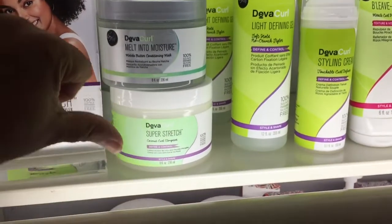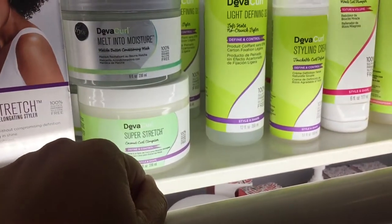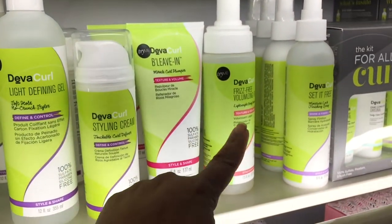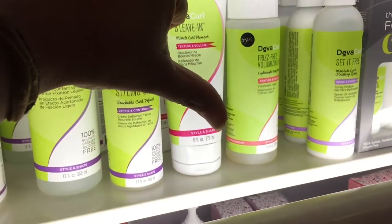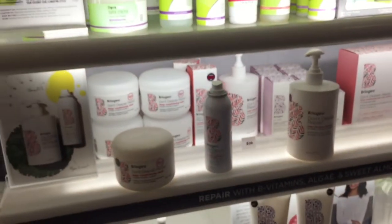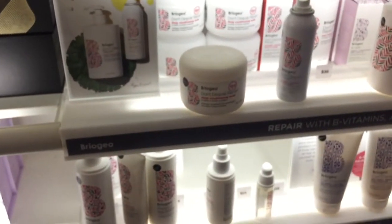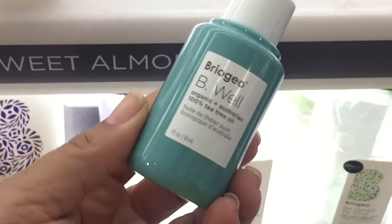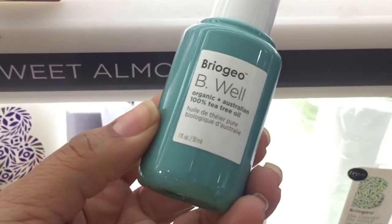The Super Cream and Super Stretch — no bueno for me. The styling cream, light gel, Believe, Frizz Control, and Set It Free — my hair didn't like those as much. Moving on to Briogeo: their deep conditioner is good, but I found better that's cheaper. These are some new ones they have at Briogeo.